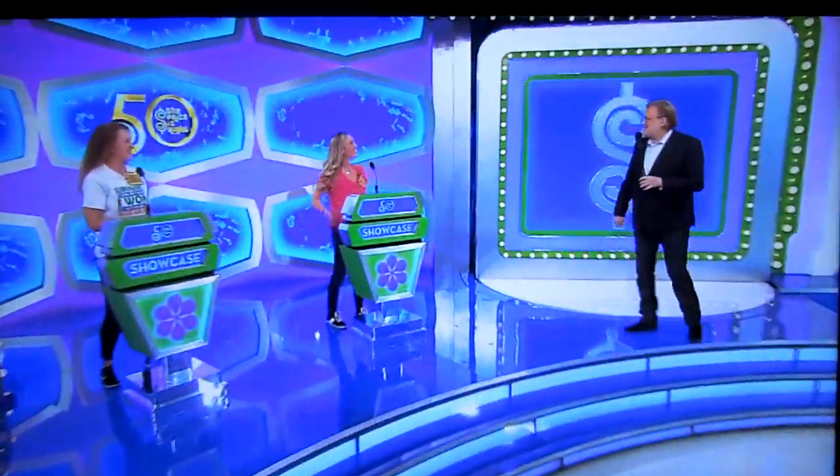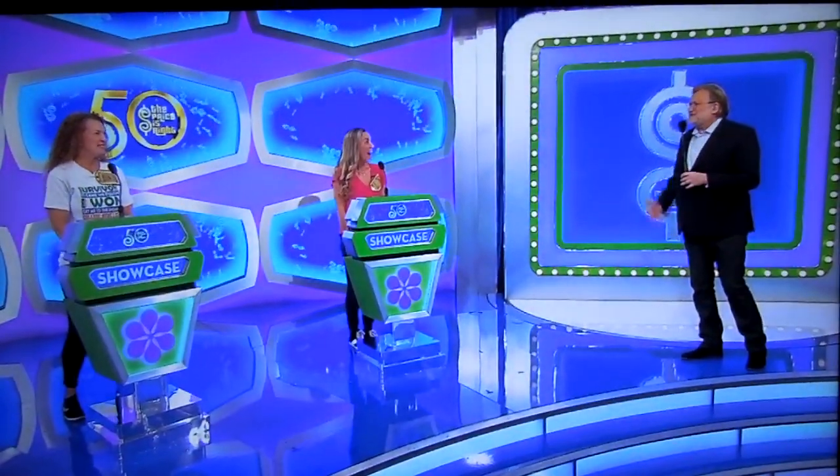Welcome back, everybody. Hey, Janine. Hey, Mallory. Hi. Welcome to the Showcase Round. You're the last two. Pretty special. George, let's see the first Showcase, please.